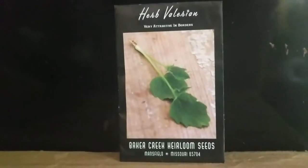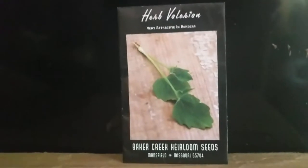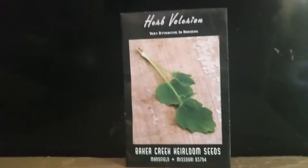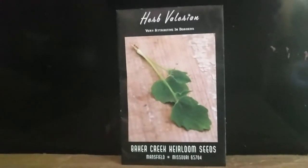This is Valerian. It's another all-star in my apothecary patch. It is great for treating migraines. It has also been extensively used for centuries as a pain reliever and as a form of an anesthetic.